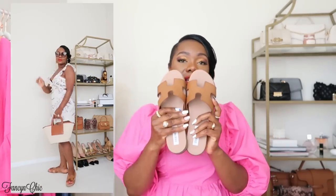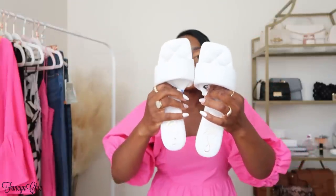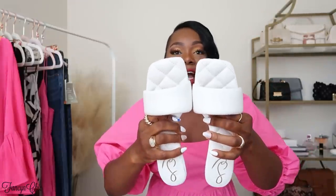I also got these Sam Edelman shoes from Nordstrom Rack. I'm not sure if this is a new design — let me know in the comments. When I saw them I knew I had to have them. It's seriously like walking on clouds. These were $59.97, and I got them in a size nine — they fit perfectly. Look at the inside — it's quilted. Beautiful shoes, definitely pick these up.